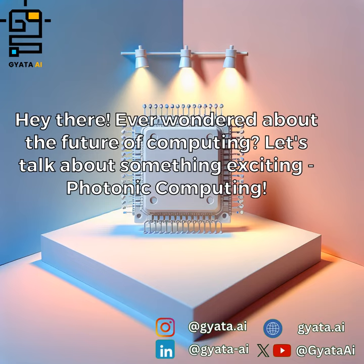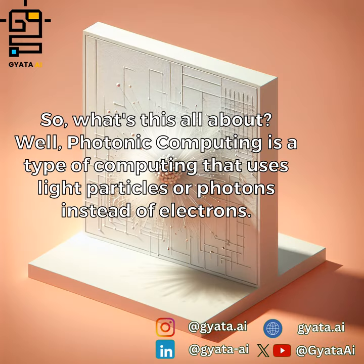Hey there! Ever wondered about the future of computing? Let's talk about something exciting: photonic computing. So what's this all about? Well, photonic computing is a type of computing that uses light particles, or photons, instead of electrons.